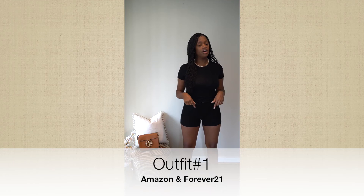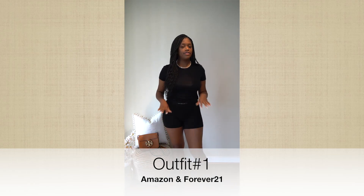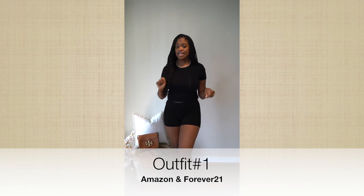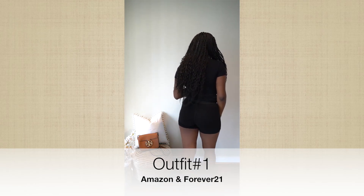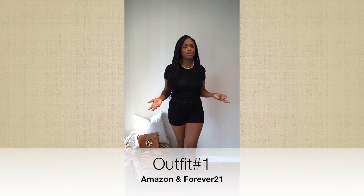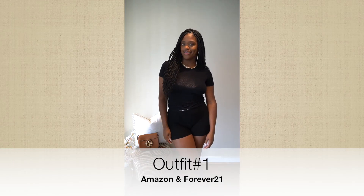I'll link it down below if you're interested. As you can see, I actually have a size small — I'm usually a size medium in all my clothes, but for these shorts you can definitely size down. Super, super comfortable. If you see any tags at all during this video, it's because I kept them on so I remember where I got these items from. So look number one — super comfy. It's definitely a staple.